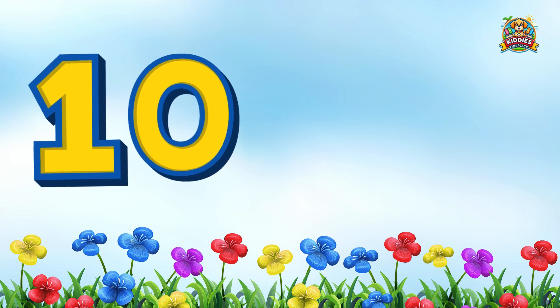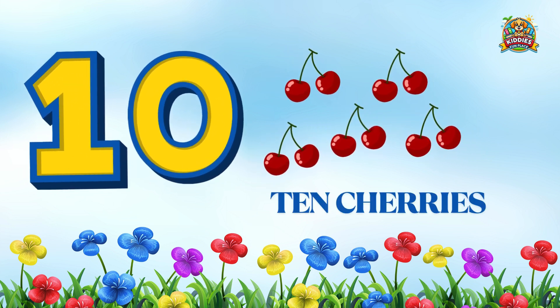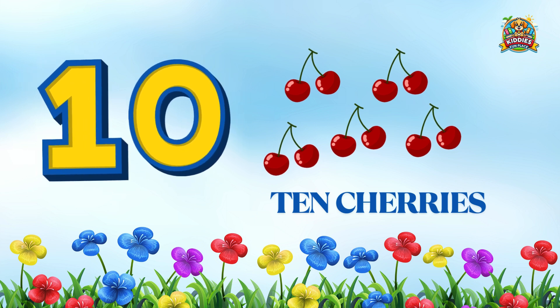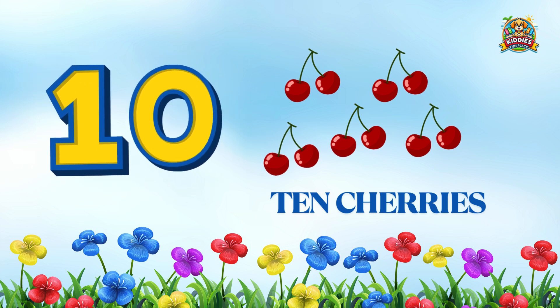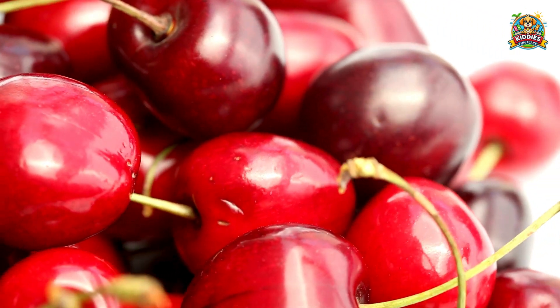And finally, we have 10 yummy cherries! Awesome job kids — you counted all the way to 10, way to go! Cherries help with better sleep and protect your body.